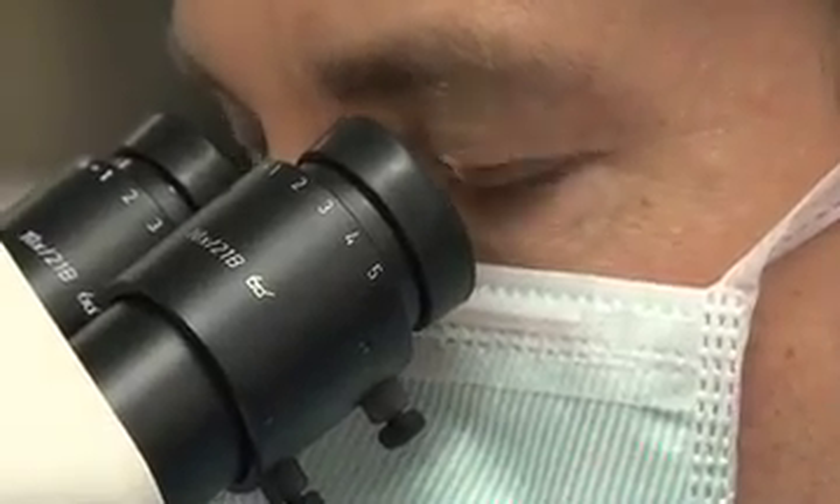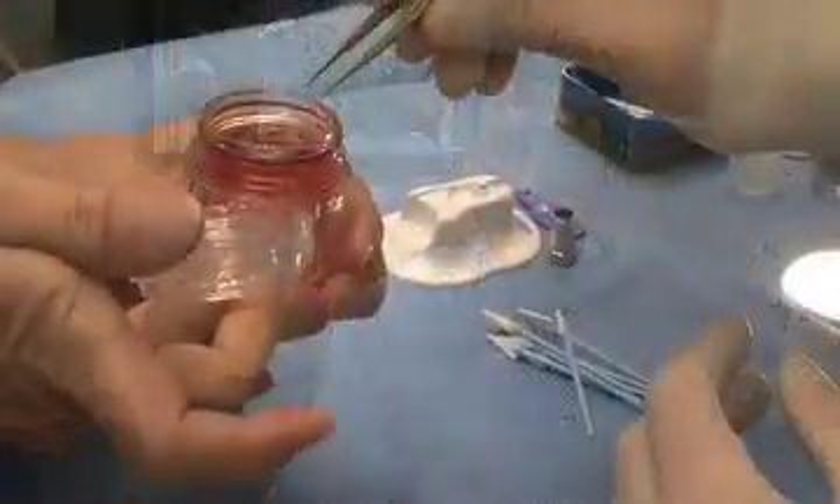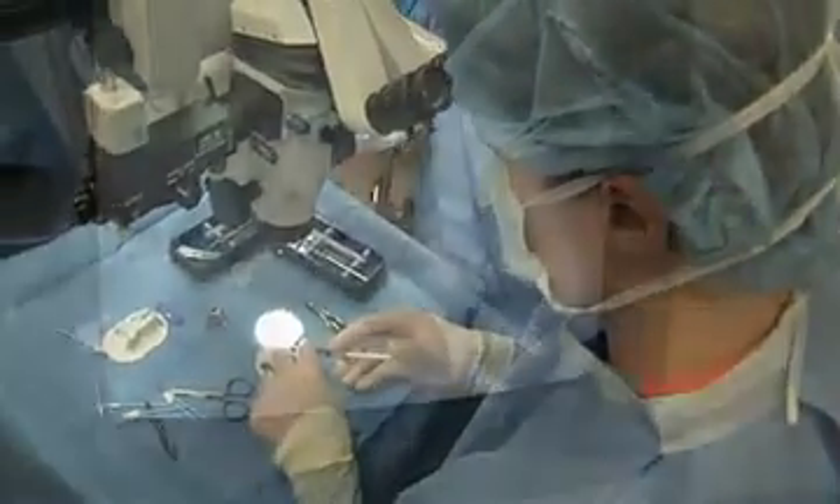Instead of replacing Joe's entire cornea, Dr. Adolvi uses a newer, minimally invasive technique. Traditionally, corneal transplants involved replacing the entire thickness of the cornea, regardless of whether the disease was in the middle or on the inside layer. New techniques have been developed such that we can selectively replace only the layer of the cornea that's diseased, decreasing rejection risk and giving patients quicker recovery of vision.